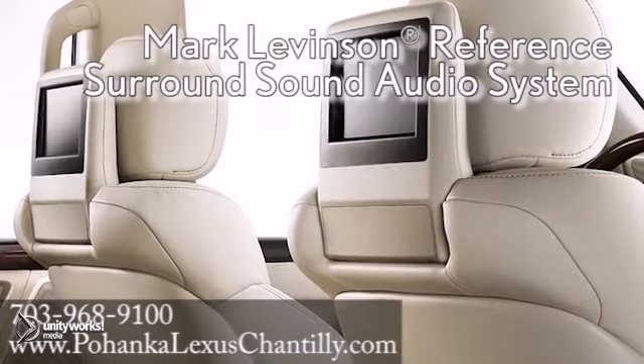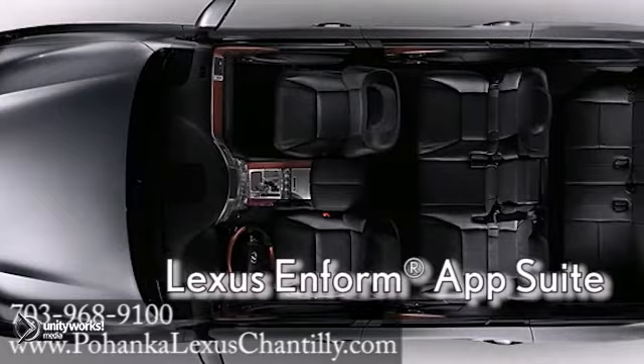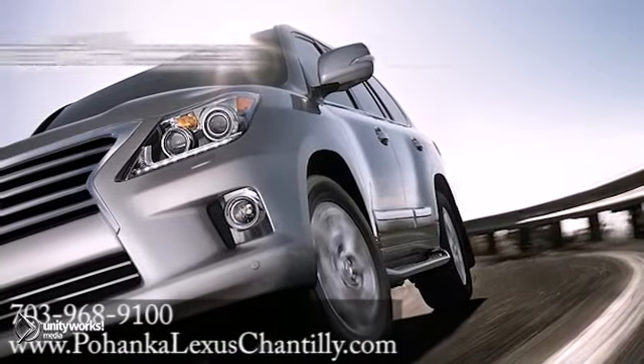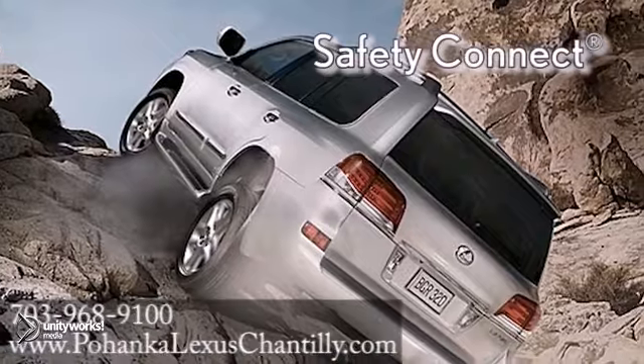A suite of technology features includes a voice-activated navigation system and a dual-screen DVD rear seat entertainment system. Drivers can relax knowing the LX has you covered with a comprehensive braking system, smart stop technology, and so much more.